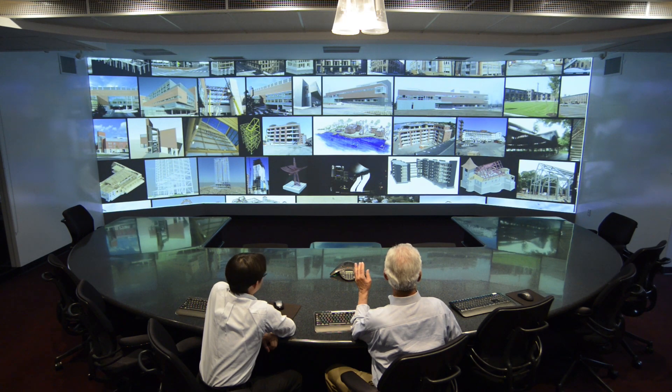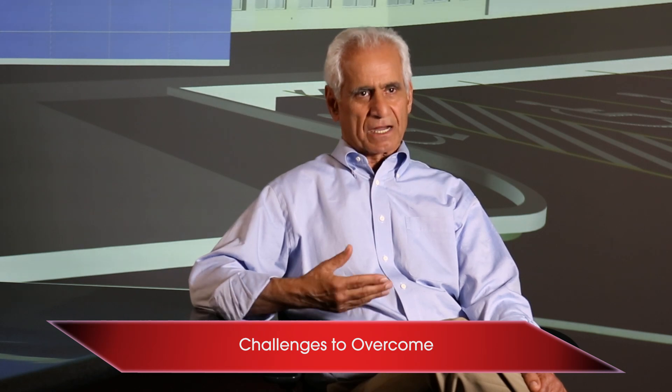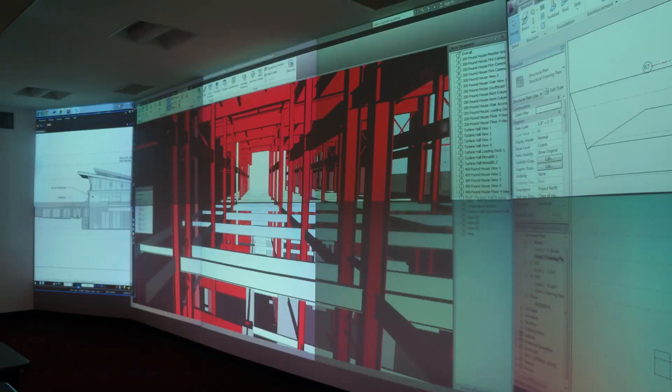At the time, we used another set of 10 projectors that were the highest end of that product. When we installed them they were fine, but they started to fade — each at a different rate than the others, so you could see differences in brightness and color. You could see the patches, the lines in between them, and they were costly to maintain.